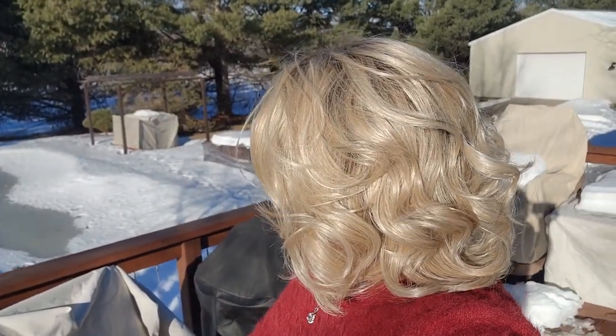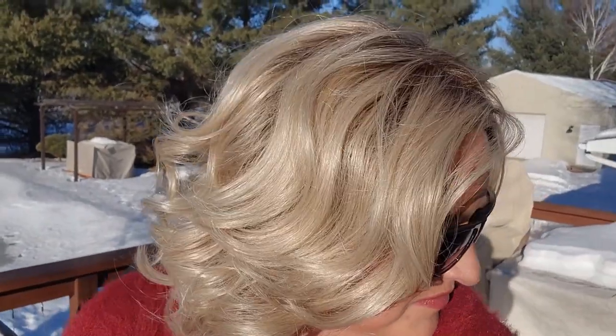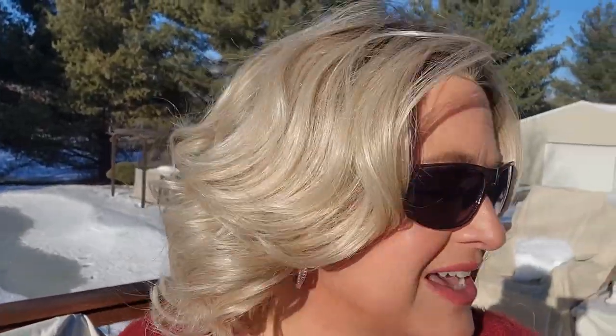Here we are outside with Tres Leches Blonde. There's a little wind so you can see how it blows. Get up close and see that color in natural light.